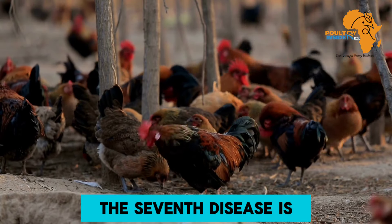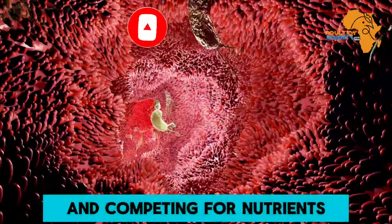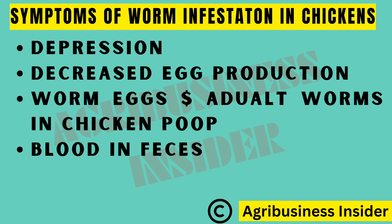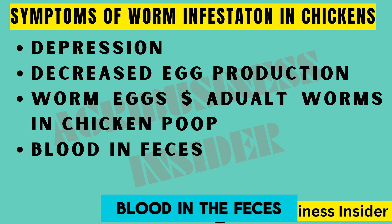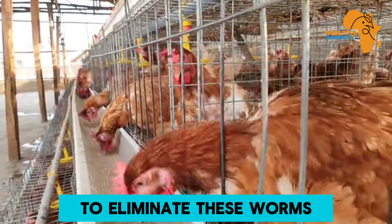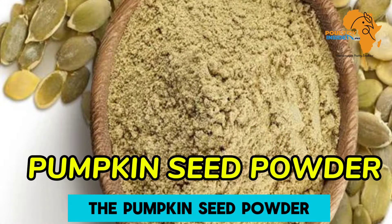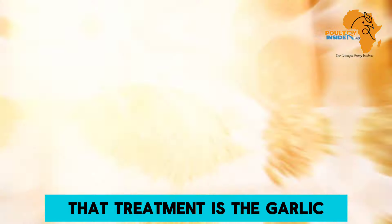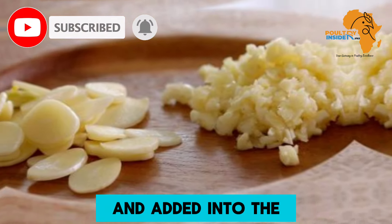The seventh disease is worms. Worms cause poor digestion by eroding the walls of the digestive system and competing for nutrients, leading to depression, decreased egg production, and worm eggs or even adult worms in the feces. You may also see blood in the feces. Deworm your layer chickens every two months. Natural dewormers: apple cider vinegar — one teaspoonful per drinker; pumpkin seed powder — 20 grams per kg of feed; garlic powder in feed or fresh crushed garlic in drinking water.